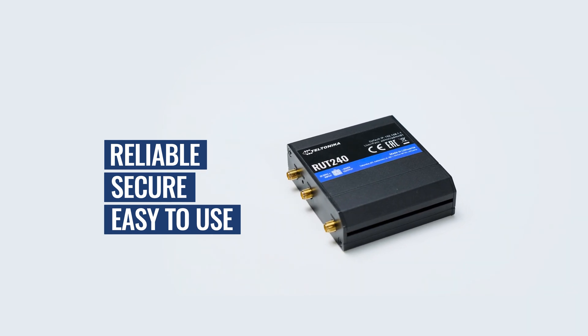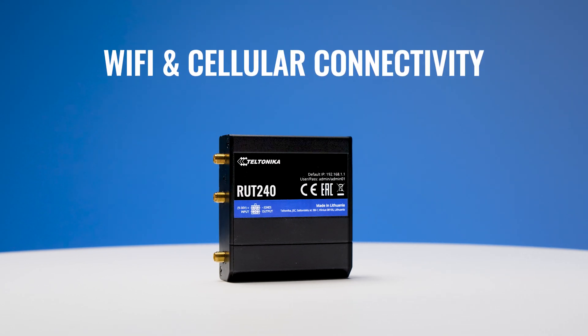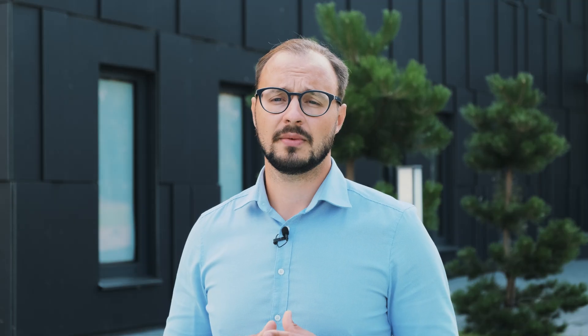This router is reliable, secure and easy to use. It has two ethernet ports, Wi-Fi and cellular connectivity. This product offers content filtering to protect children from harmful web content and to limit the solution for its intended purposes.